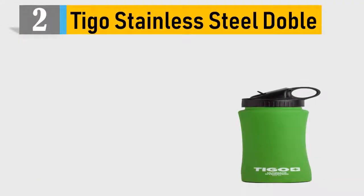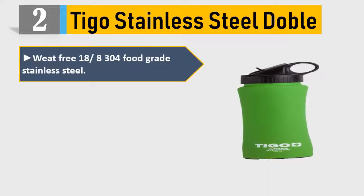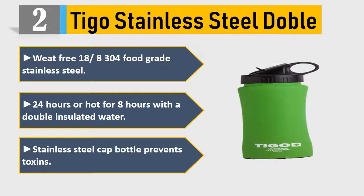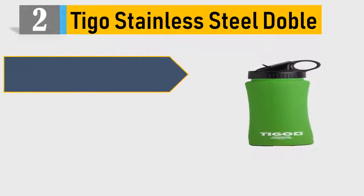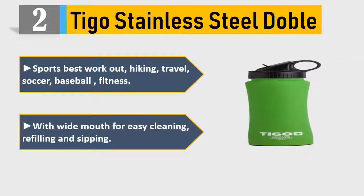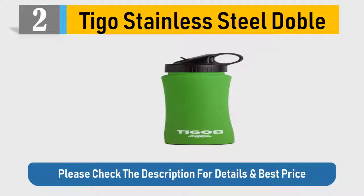Number 2: Tygo Stainless Steel Double-wall. BPA-free 18/8 food-grade stainless steel. Keeps cold for 24 hours or hot for 8 hours with double insulation. Stainless steel cap bottle prevents toxins. Great for sports, workout, hiking, travel, soccer, baseball, and fitness. Wide mouth for easy cleaning, refilling, and sipping. Please check the description for details and best price.